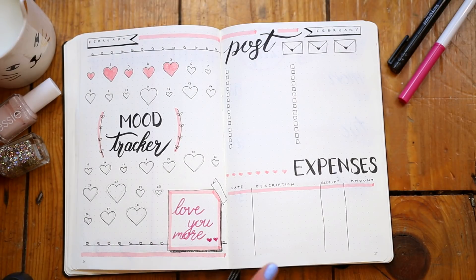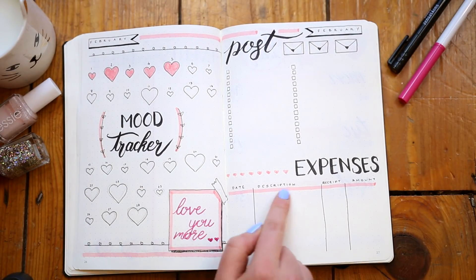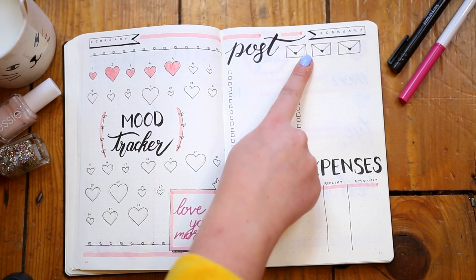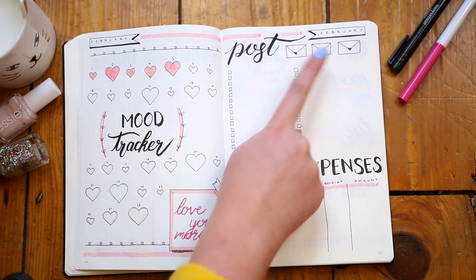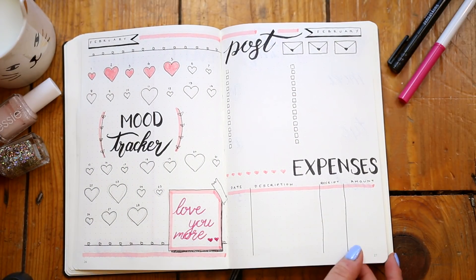As usual, next to my mood tracker I also have my post page — that's all the incoming online shopping. And then because I'm self-employed, I also like to keep track of my expenses here as well, because I am forever forgetting everything that I ever need to expense. One of the doodles that is definitely my favourite this month are these little heart-shaped envelopes, which obviously match the post theme pretty well.